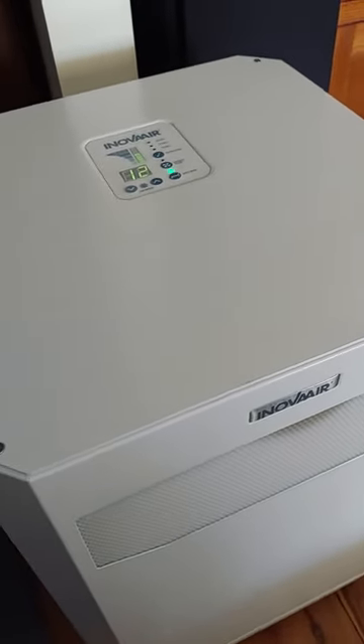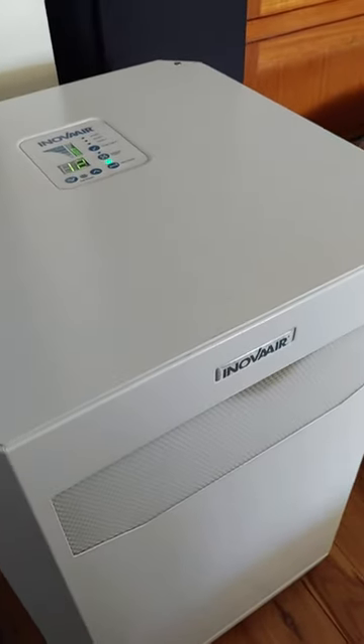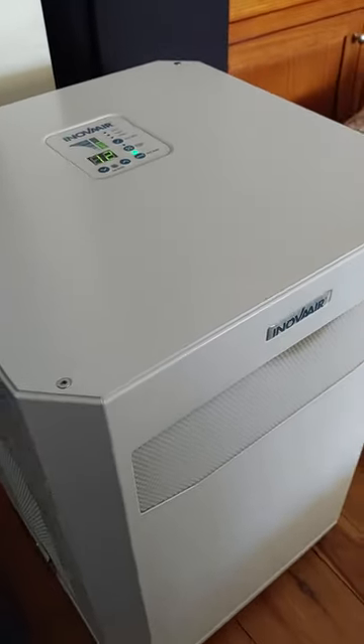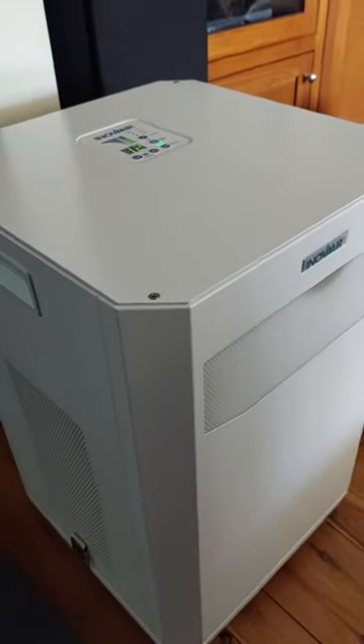When I was googling to try to find air purifiers, Innova Air was one of the websites that came up. I looked into them and discovered that all they do is make air purifiers — not just for residential purposes but also for commercial purposes.